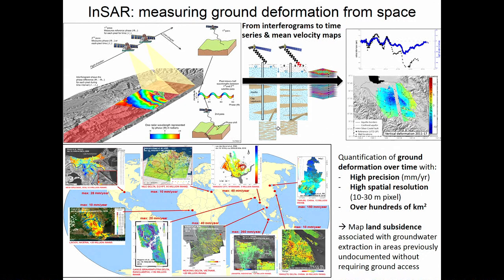The fastest subsiding coastal city is Jakarta, subsiding at about 25 centimeters per year for over 15 years. Jakarta has lost about four meters of elevation in the past 10 years. The fastest subsiding city overall is Mexico City at 35 centimeters per year. We can get these measurements with InSAR because we achieve very high precision at millimeter per year of ground deformation.